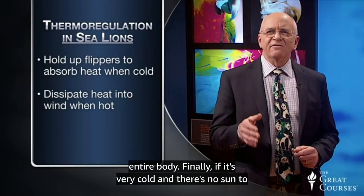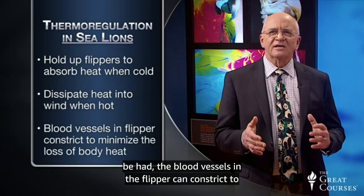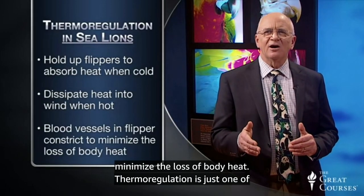Sea lions can hold their flippers up like sails to either absorb the sun's heat when they're cold or to dissipate heat into the wind when they're hot. The cooled or heated blood from the flipper exchanges heat with other body structures as it circulates, helping to thermoregulate the entire body. Finally, if it's very cold and there's no sun to be had, the blood vessels in the flipper can constrict to minimize the loss of body heat.